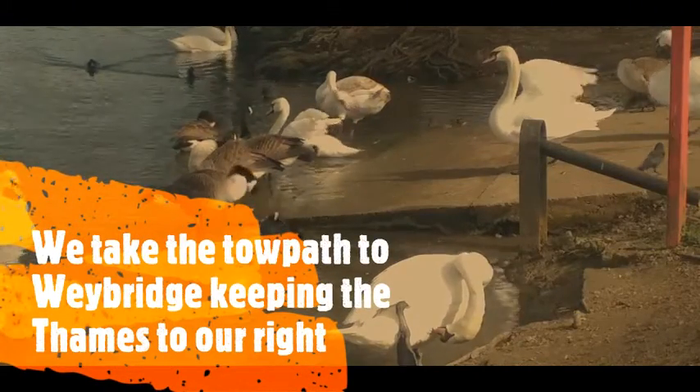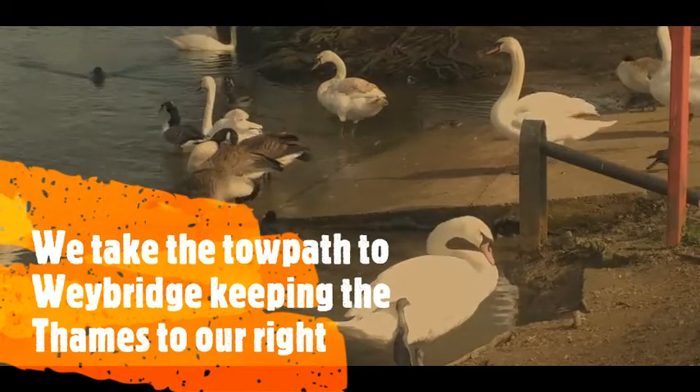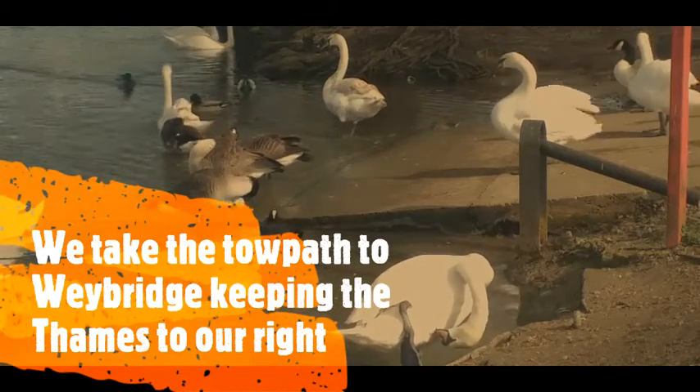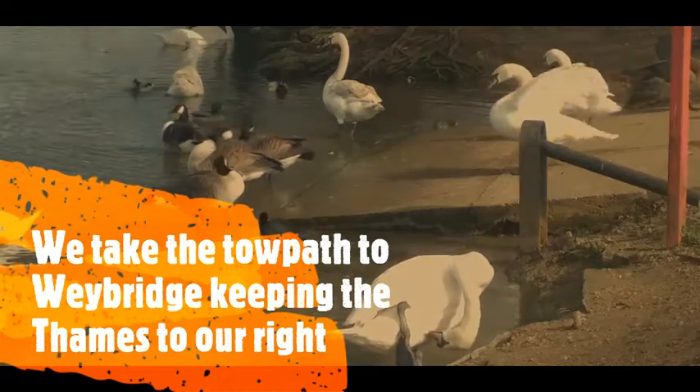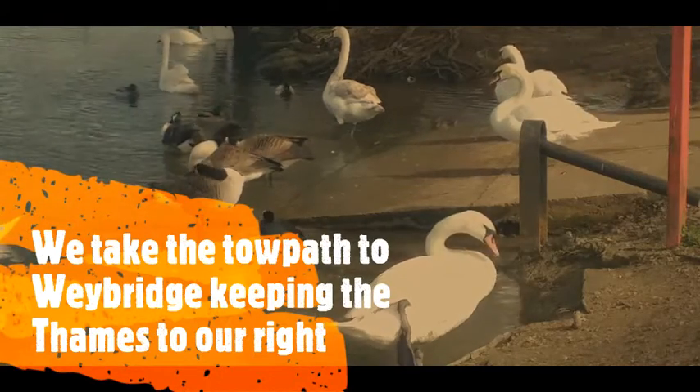On reaching the Thames we turn in a southerly direction, which is upstream, and that leads us to Weybridge and the Desborough Cut. We follow the footpath all the way until we reach the Weybridge Ladies Rowing Club.